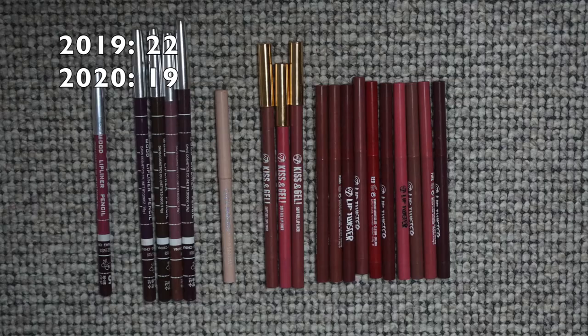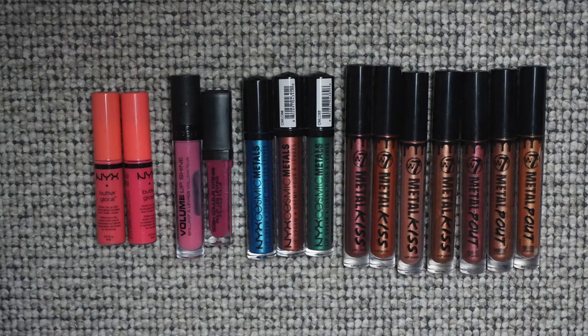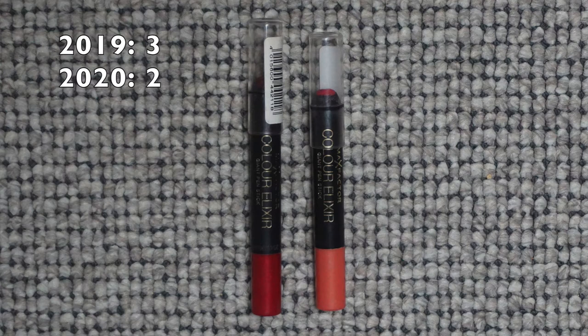For lip liners: I had 22 last January and now I'm down to 19. Hopefully down to 18 midway this year. For lip gloss toppers: the same six as the last two years. For lip gloss: I had 16 last January and now I have 14 — decluttered two. For lip crayons: I had three last year and now I have two — I used one up. For lip stains: I had one last year and I have zero now. I can eliminate that category from my inventory forever!